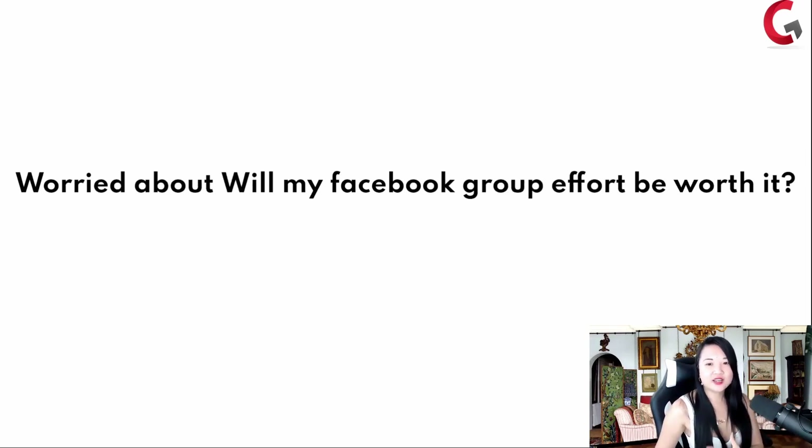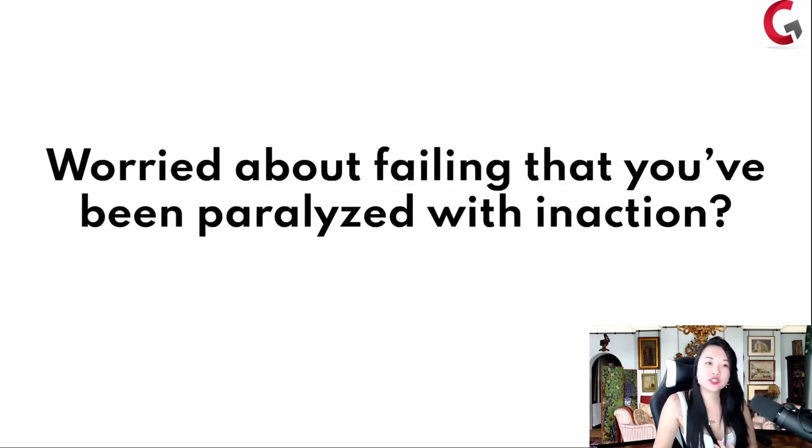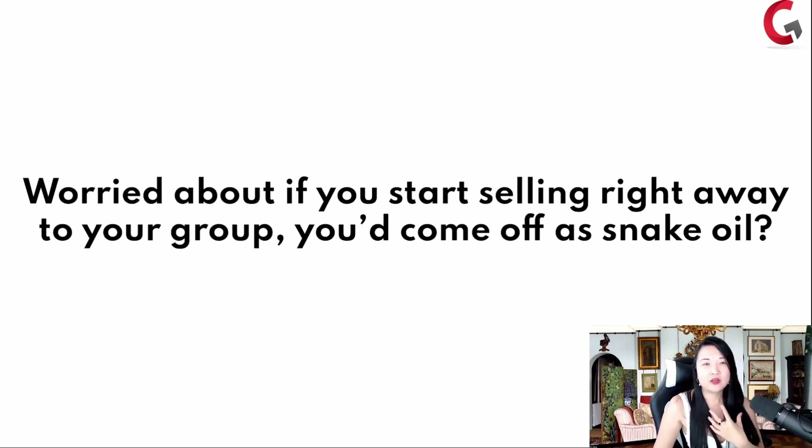Maybe you'll do a webinar one day, the next you'll do a post, or you're charging a low $35 a month membership for your program and you know it's going to take thousands of paying members to give you the income you deserve. Or you're worried — will my Facebook group effort even be worth it? If I start this, do I have to just pour myself into this? If you're worried about whether anyone will buy your program if you charge above $5,000.